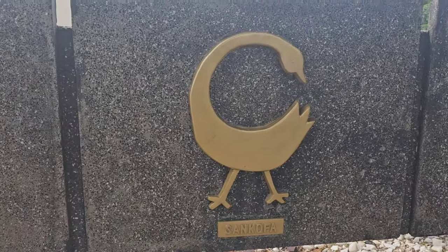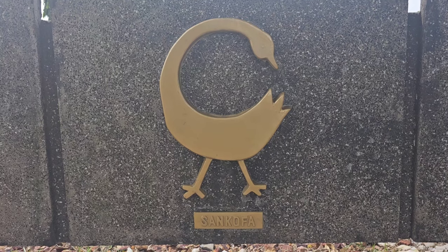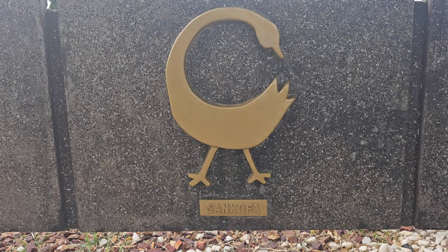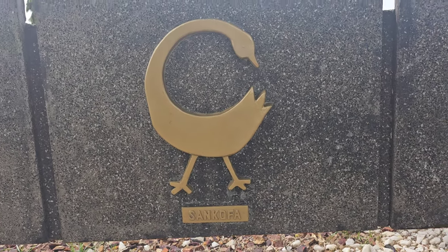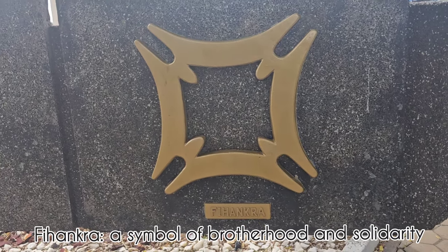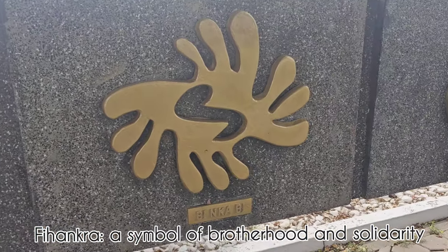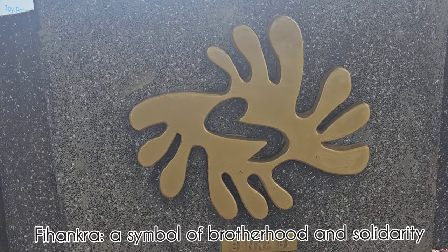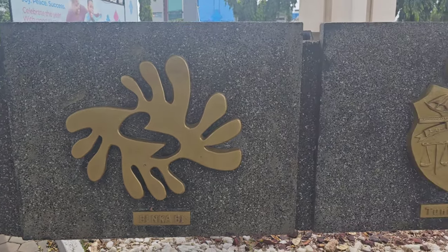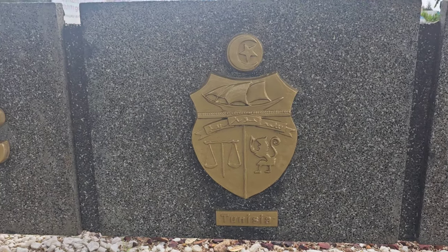Nsaa or chain symbols may relate to the slave trade era - the chains put around legs and necks. Sankofa is one of the most popular Adinkra symbols, meaning 'go back to your roots' - you don't know where you're going until you know where you're from. The Fihankra symbol represents an enclosed or secure compound house, symbolizing brotherhood, safety, security, completeness, and solidarity. The Bi Nka Bi symbol means no one should bite another - a symbol of justice, fair play, freedom, forgiveness, unity, harmony, and avoidance of conflict.